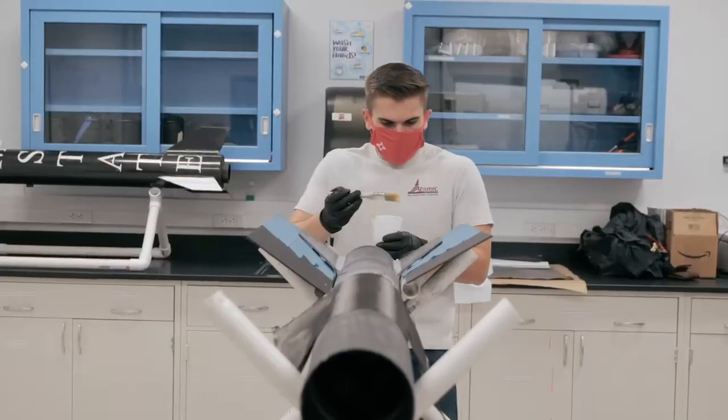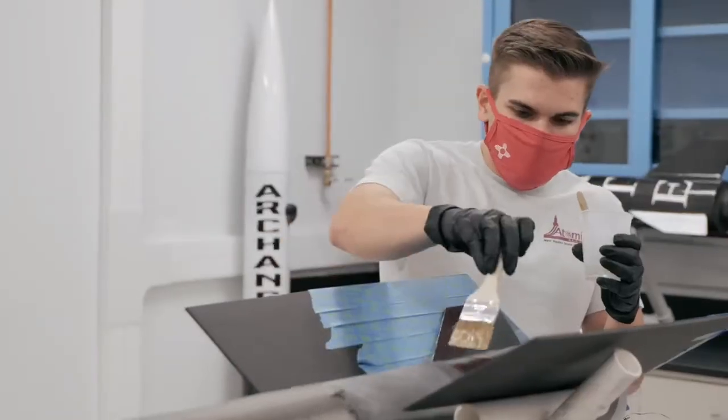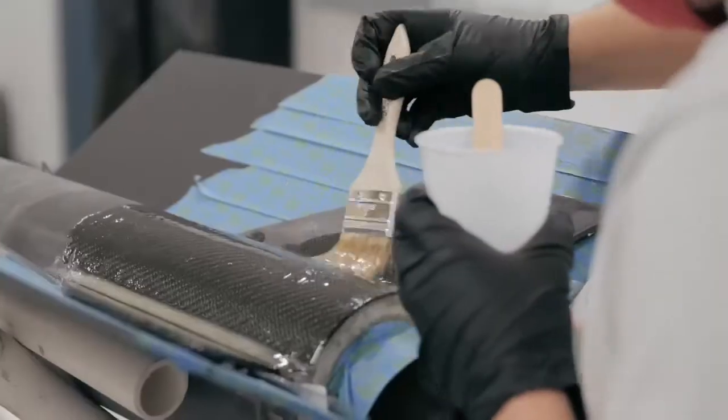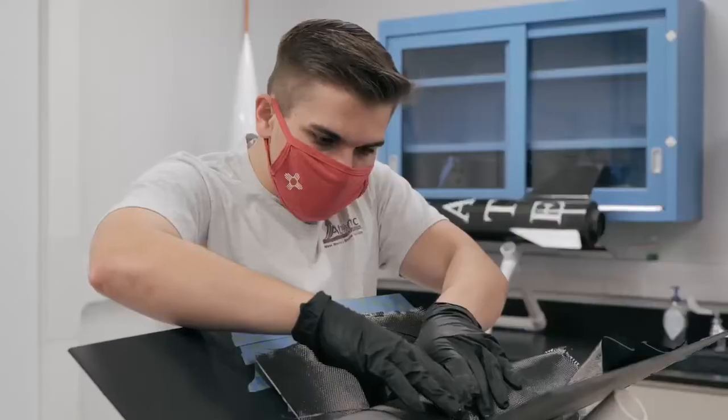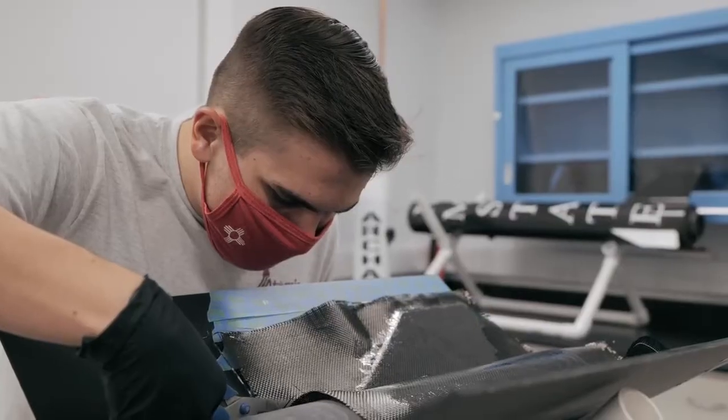This is part of a rocket called Vertically Challenged, which we're going to take to the Spaceport America Cup. Right now she's going through her build phase, so we're actually putting the components together individually, before we start getting into our integration phase, where we actually see things start to come together.